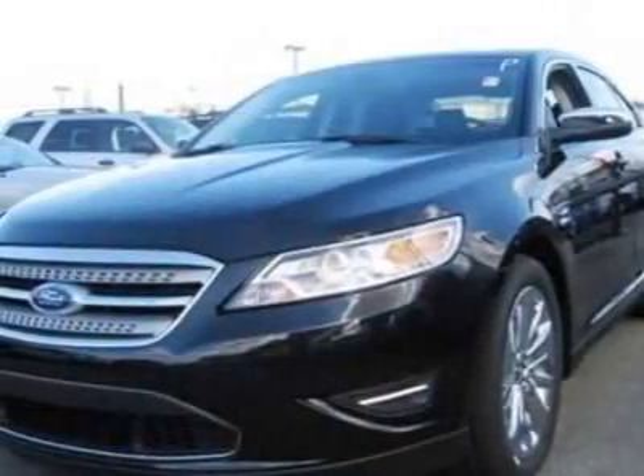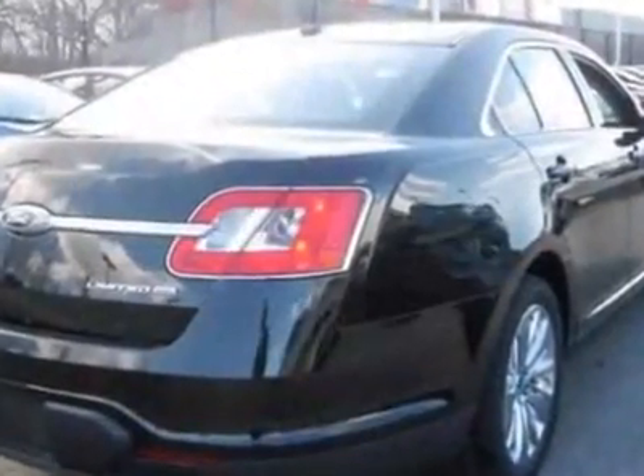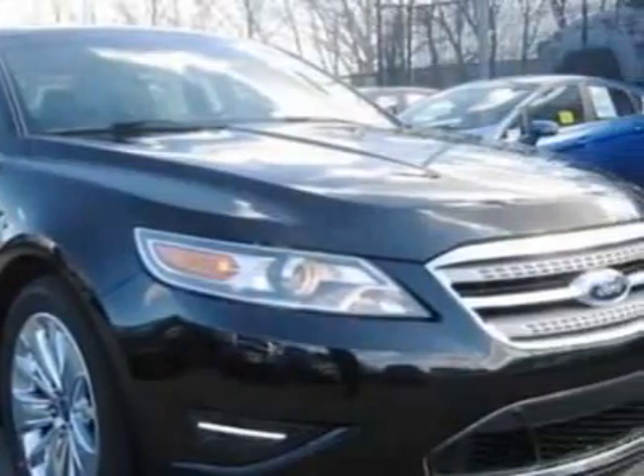Look at this new 2011 Ford Taurus. For your protection, this vehicle has a full factory warranty. This vehicle gets 17 miles per gallon in the city and 25 on the highway.